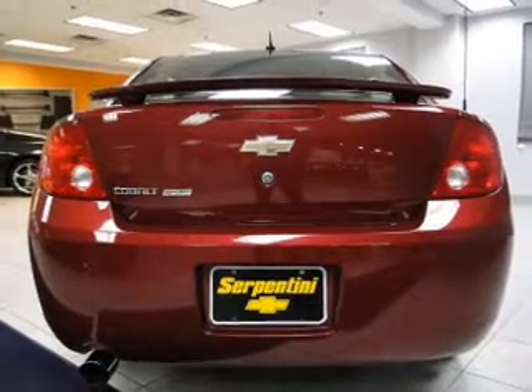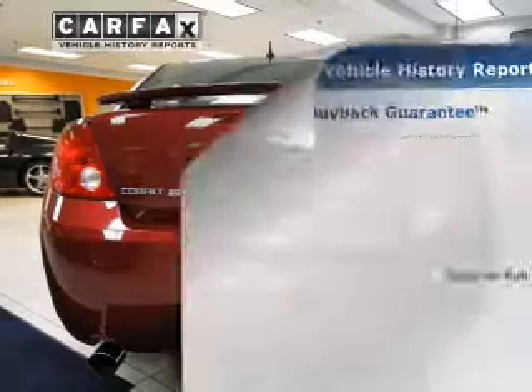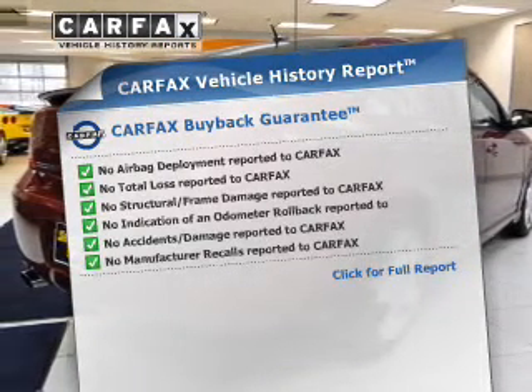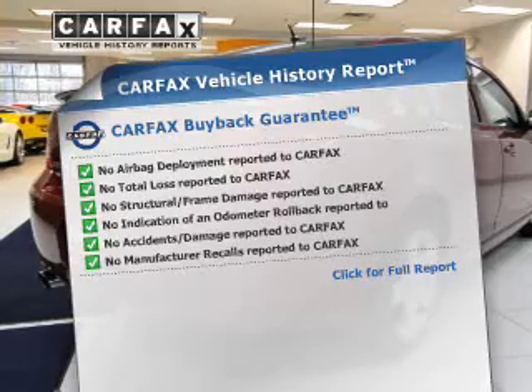Anti-lock brakes help to bring your vehicle to a safe stop. A vehicle history report from Carfax, the most trusted provider of vehicle history information, is offered to provide you with peace of mind.